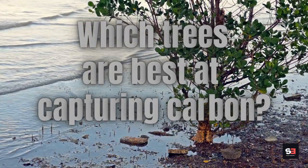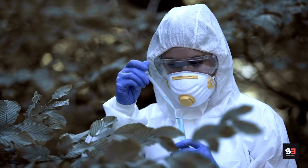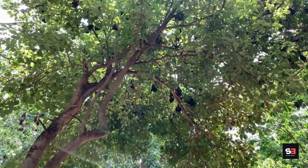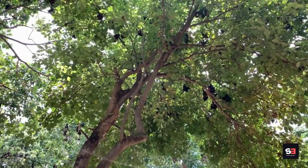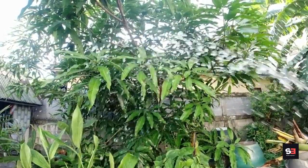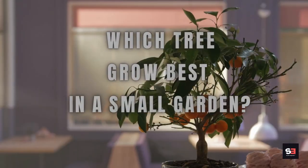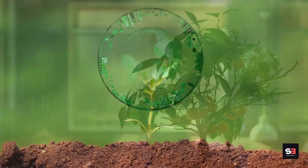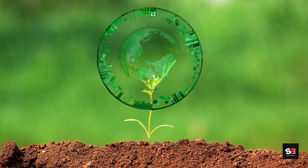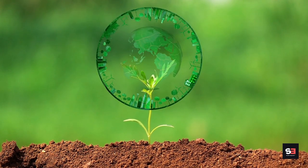Which trees are best at capturing carbon? Because specialists evaluate carbon absorption in terms of hectares of forest, the answer is incredibly difficult to pinpoint. The longest-living tree species will take in the most carbon. Choose a species that grows swiftly and matures early, because garden trees don't necessarily have a permanent home. For smaller locations, many trees can be coppiced and clipped, offering significant environmental benefits without taking up much space.